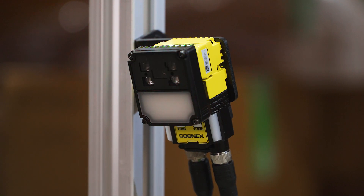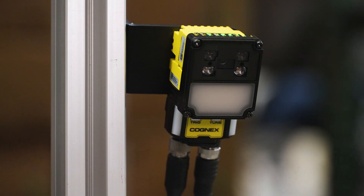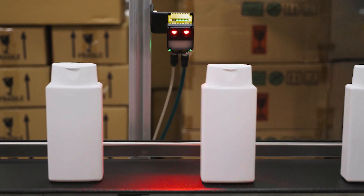Integrated direct, polarized, and diffuse lights illuminate a wide range of parts and code types. Once you're up and running, AI identifies barcodes quickly, even if they're low quality.